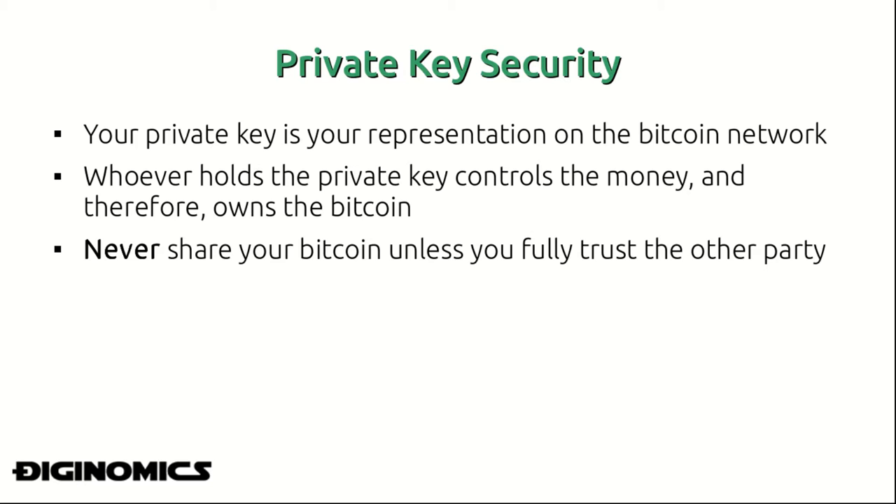They will swipe your money before you even know what happened. As we were discussing, each Bitcoin wallet carries with it a private key and a symmetrical public key. The private key is the thing you want to protect above anything — your private key is your representation on the Bitcoin network, and whoever holds it controls the money.